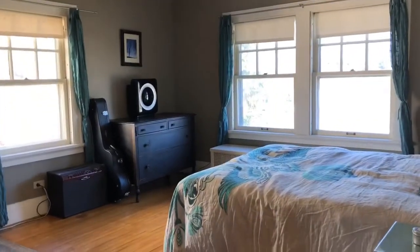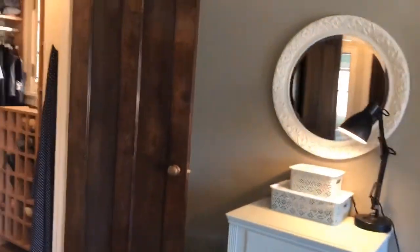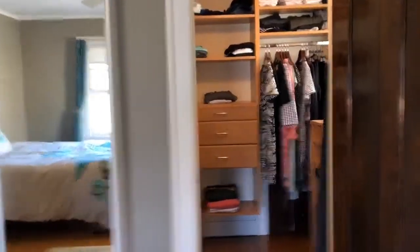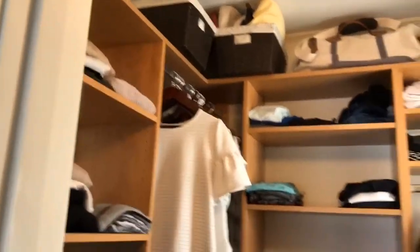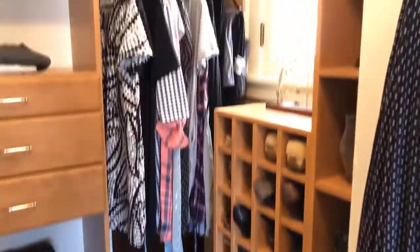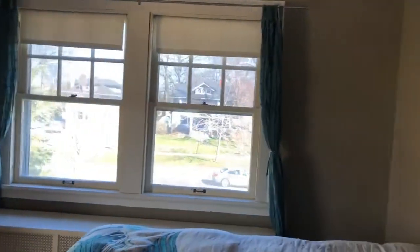So we have bedroom one. Look at this closet, for Lakewood folks — look at this. Gorgeous, large. Look at this sweet little window. This bedroom faces the front of the house.